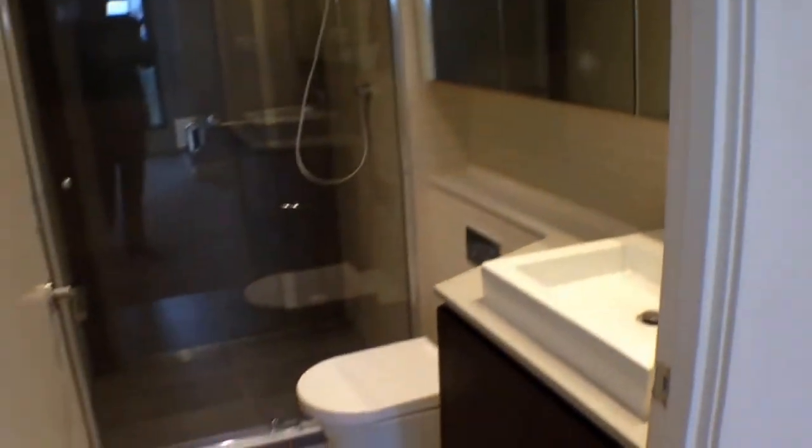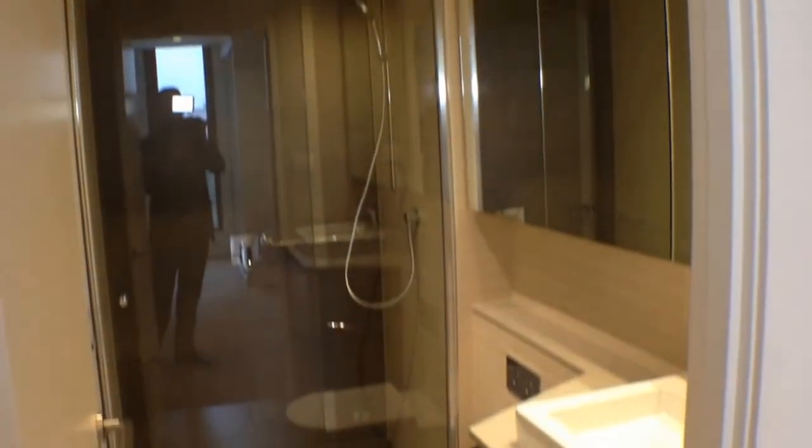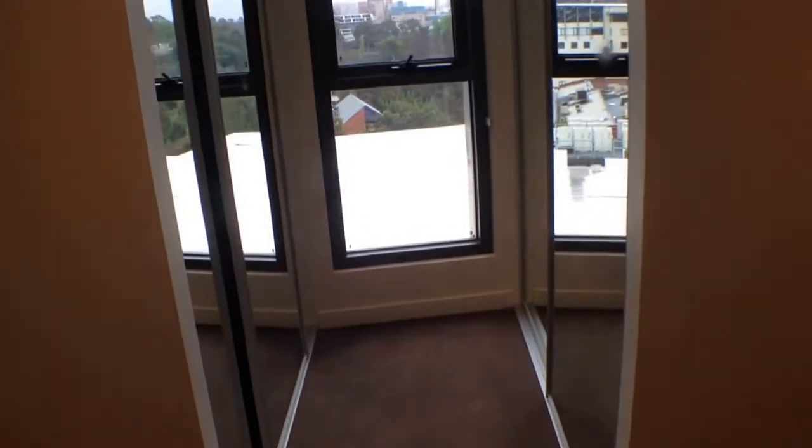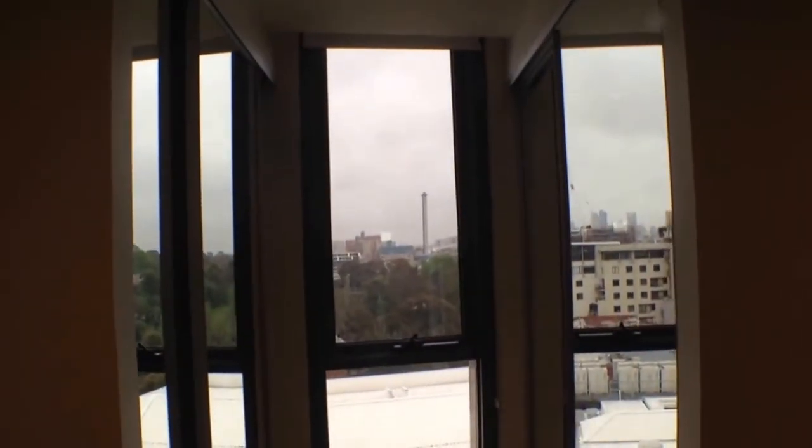Around here we've got our ensuite bathroom — once again nice and modern, with very good quality fixtures and fittings and plenty of cabinet space for all of your toiletries. We've also got a small walk-in robe over here, so plenty of room to hang all of your clothes.